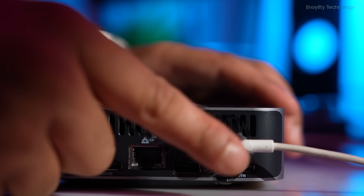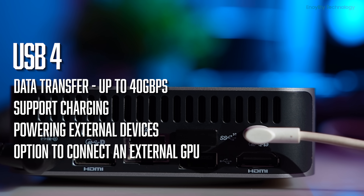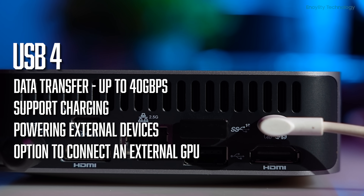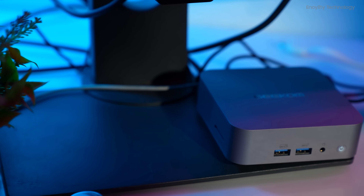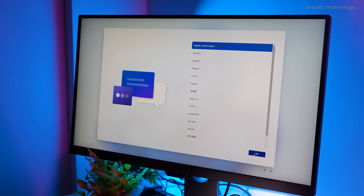The USB 4 ports allow for data transfer rates of up to 40 GB per second, support charging and powering external devices, and provide the option to connect an external GPU, boosting gaming and productivity. The mini PC supports the simultaneous connection of four 4K screens, or a single 8K screen, making it ideal for multi-tasking and immersive viewing experiences.